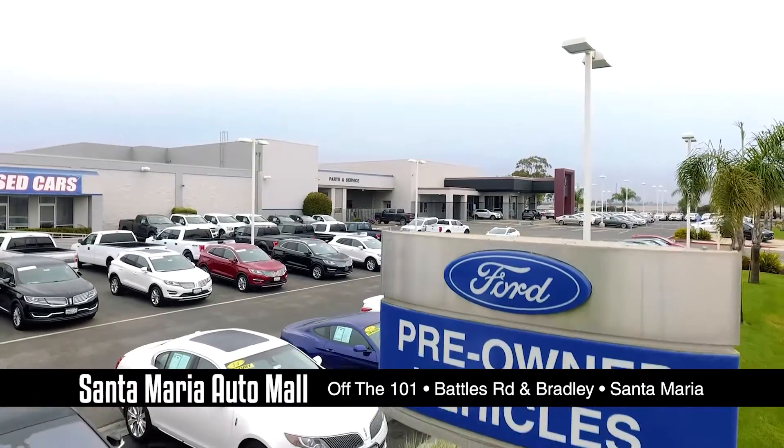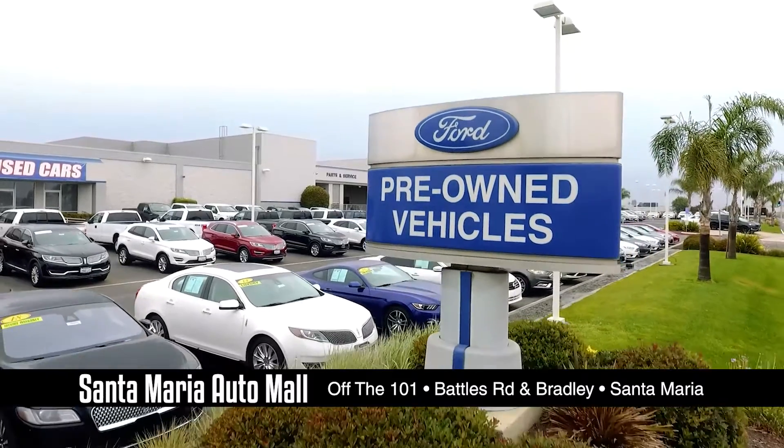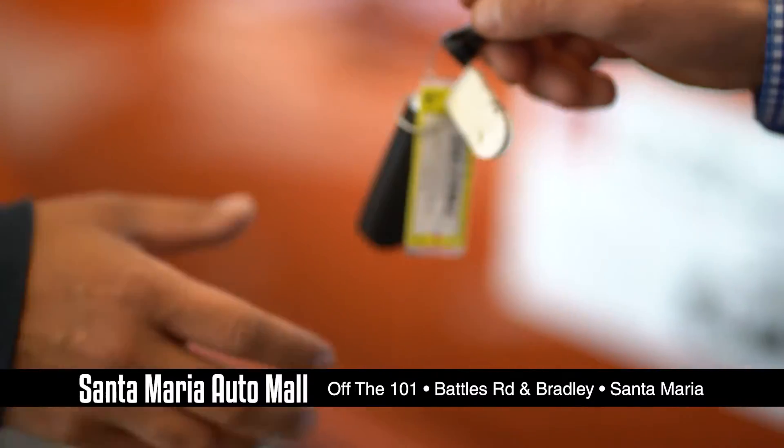We have new inventory arriving every day and we work with over 30 banks to get you financed for a payment you can afford.